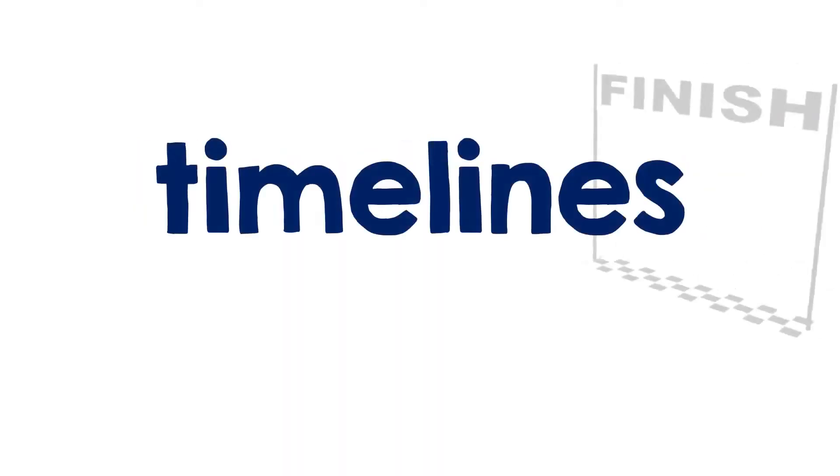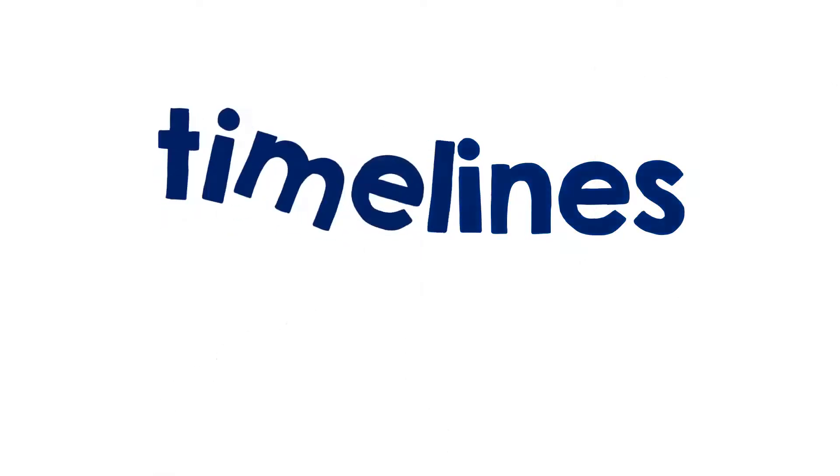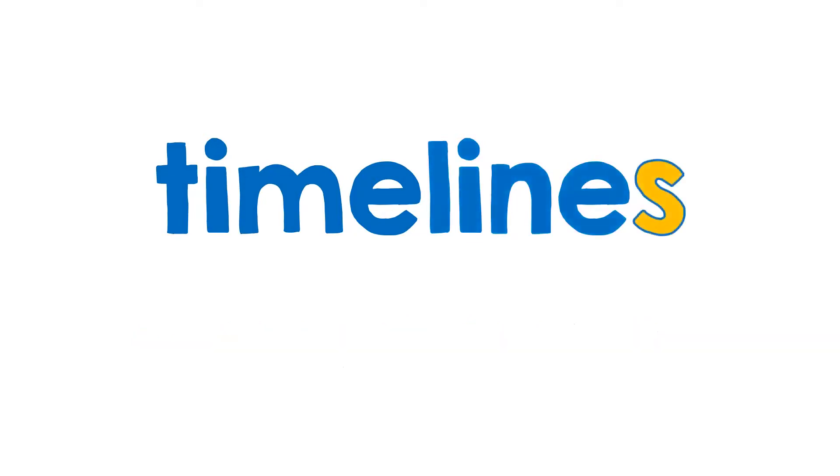Not to be confused with looking at the end of this word — 'lines.' This is timelines. It comes from the compound word timeline, which you might be familiar with from informative text and social studies. Put an S on the end and you have the plural noun timelines.